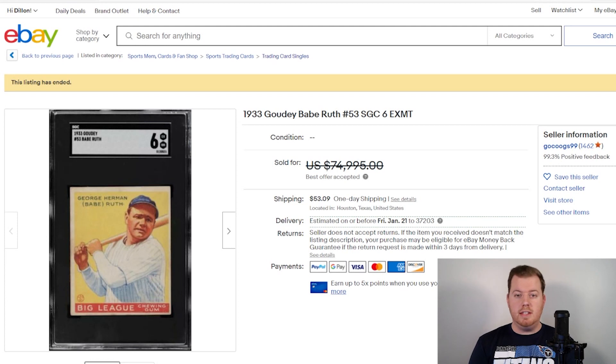Before we get into the list, if you like this video click that like button. If you like this channel and the content we're creating here, hit that subscribe button and click that notification bell so every time we drop a new video you'll be the first to know about it. So let's dive right into this list and see what we got.